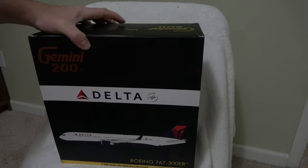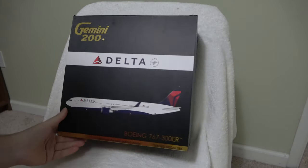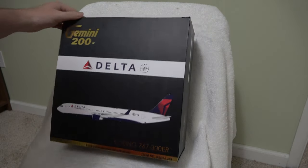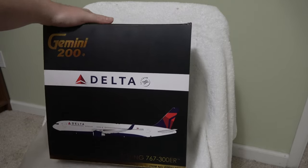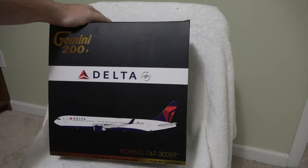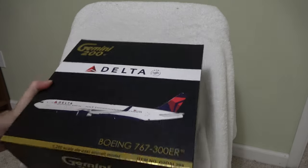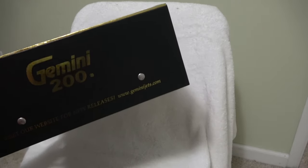Alrighty, so today we are doing another unboxing. This is a Delta Airlines Boeing 767-300ER. They don't make this one anymore either, so I picked it up secondhand on eBay. Unfortunately it is missing the stand, but the model itself is in really good shape.